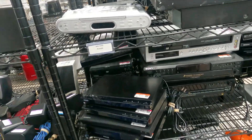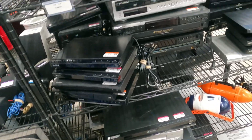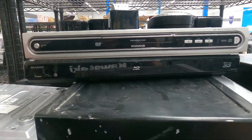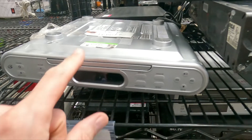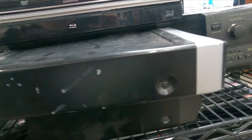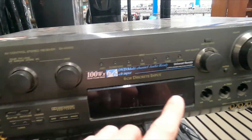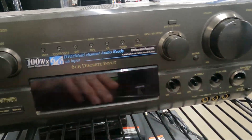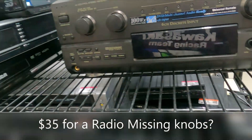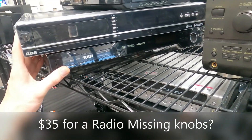We're in the electronics section, going to see if we can find anything worth flipping. Magnavox DVDs, Sharp Blu-ray, $19.49 for GPX, which is not a good brand. This one here looks like it'd be a nice radio, but it's actually missing buttons and it's $35.99 with missing buttons. I'm going to have to say no to that.